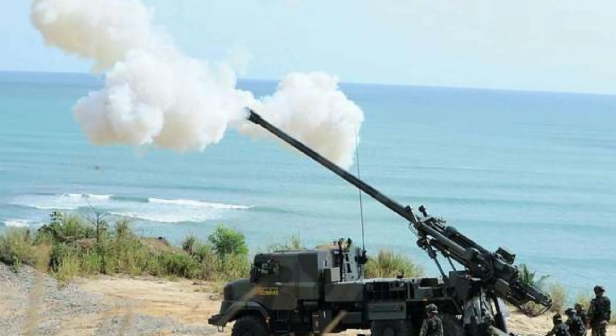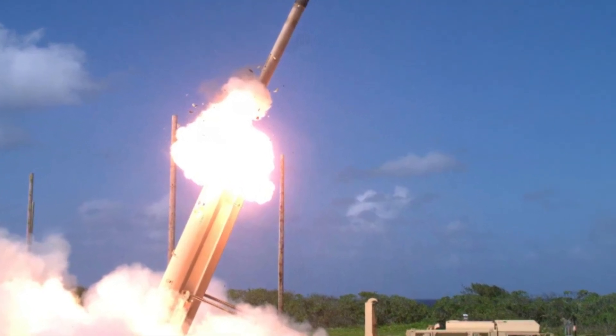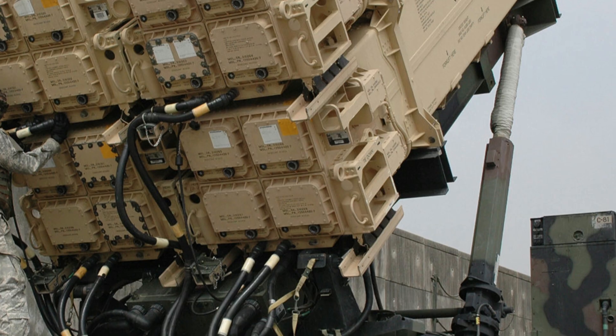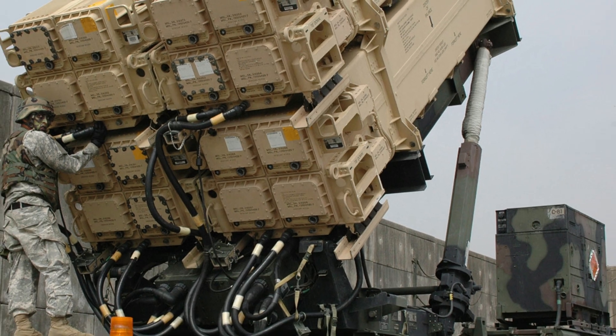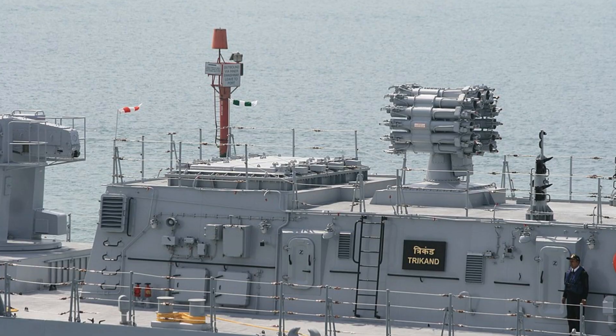If approved, Indonesia plans a phased deployment involving purchase agreements, personnel training, emplacement of coastal batteries, live-fire exercises, and integration with maritime ISR and hardened command-and-control infrastructure.